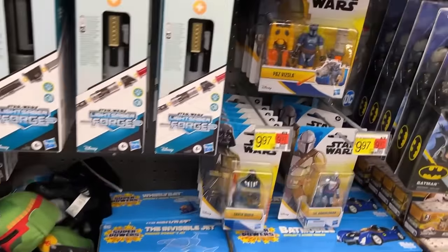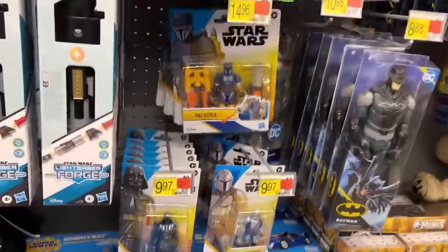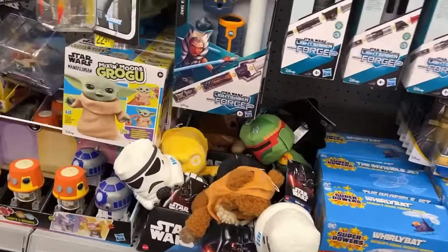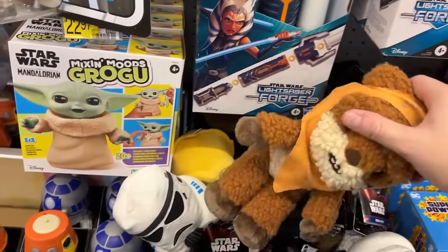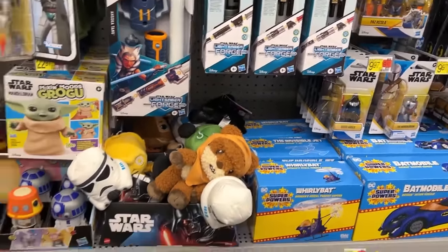No skull ship — I don't know if that made it to my side of the country. There's Paz Vizsla, Sabine, Darth Vader, and Mandos — they got all those little Star Wars five-POA figures. Got some Star Wars plushies. Oh, they got an Ewok! How much are these little boogers? $9.97. Okay, C-3PO, Stormtrooper, I see Darth's butt hanging out back there.